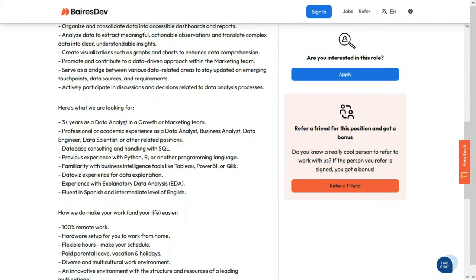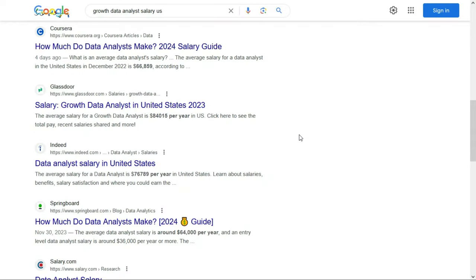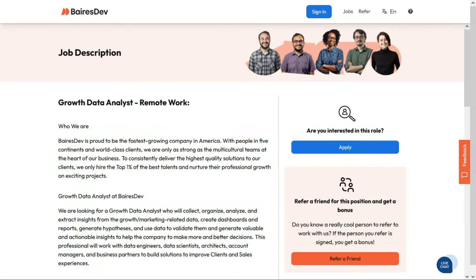They'd like about three years of data analysis experience in a growth or marketing team, plus professional or academic experience as a data analyst, business analyst, data engineer, data scientist, or related position. They'd like experience with database consulting and SQL, previous experience with Python, R, or other programming languages, familiarity with business intelligence tools, data visualization experience, and experience with exploratory data analysis. They're also looking for someone fluent in Spanish with an intermediate level of English — which is a bit unusual for a U.S. remote position. They don't list a salary, but research suggests a growth data analyst in the U.S. earns around $84,000 per year on average. Find the direct link in the description below for job number six.